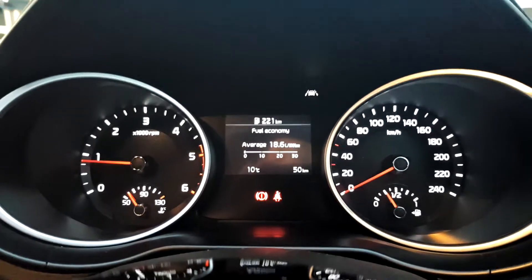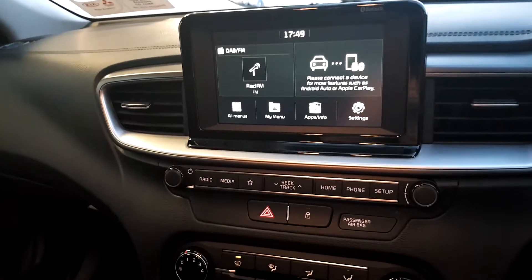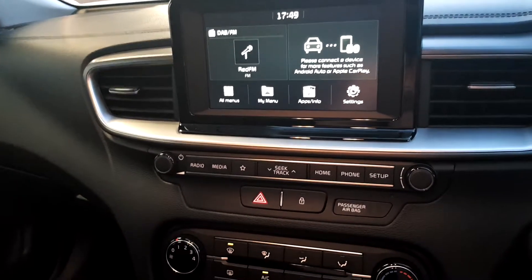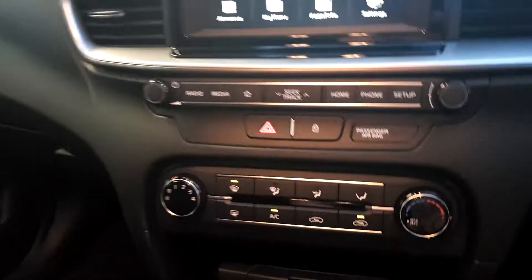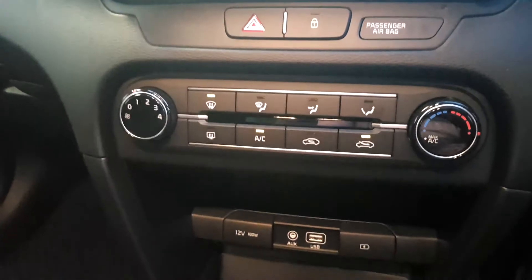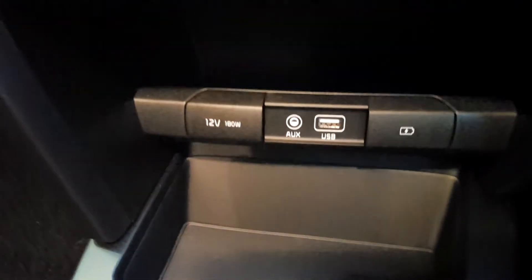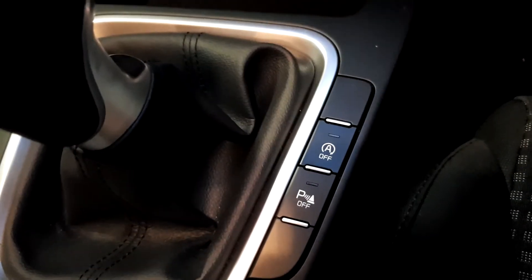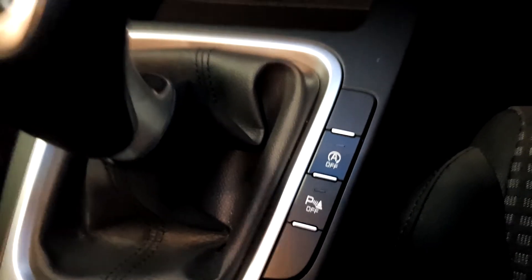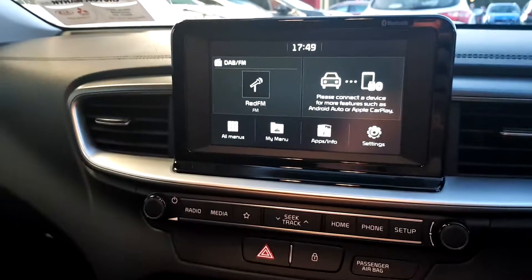That's the dash. It has a touchscreen with radio and media. You can connect your phone via Android Auto or Apple CarPlay. It also has air conditioning, AUX and USB port, 6-speed manual transmission, parking sensors, auto start-stop, and a reversing camera.